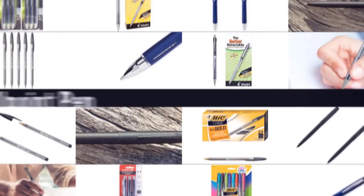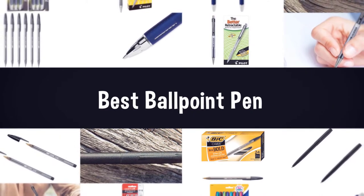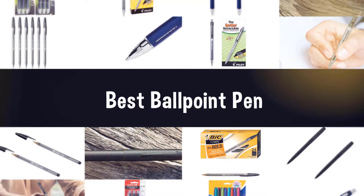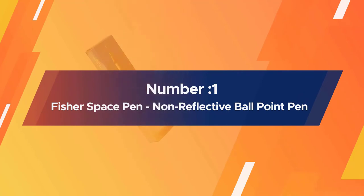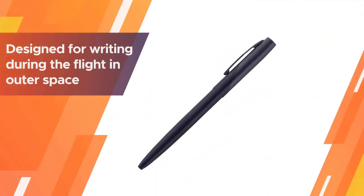If you are looking for the best ballpoint pen, here is a collection you have got to see. Number one: the most popular Fisher Space Pen non-reflective ballpoint pen. Needless to say, this pen is designed for writing during flight in outer space.